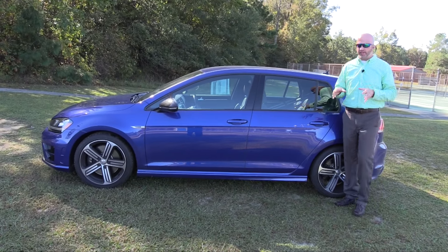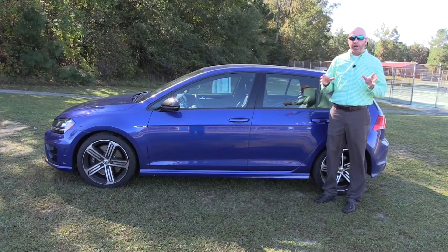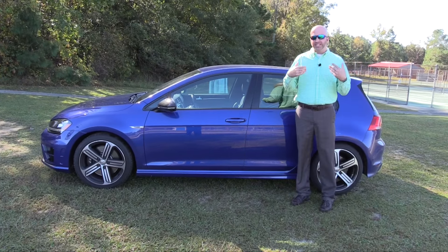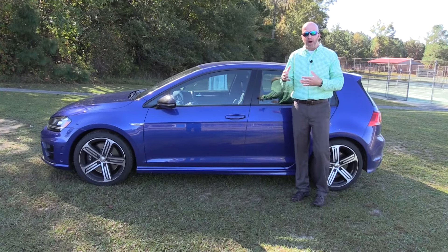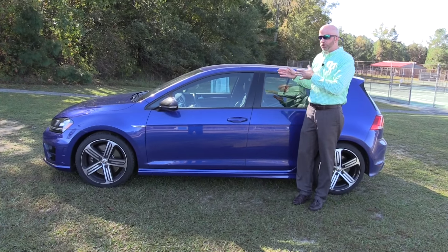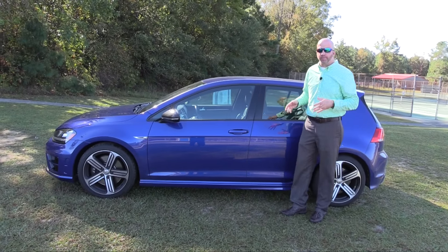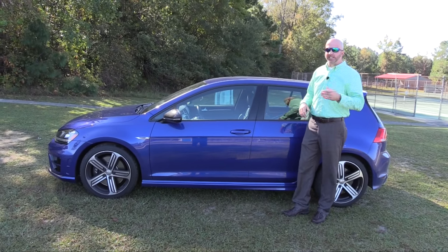The Golf fits quite well in the compact segment. Overall length is around 168 inches, with a wheelbase of approximately 103 inches. Behind the wheel, you'll feel typical road harshness — potholes and bumps will translate to the driver. The front track is about an inch wider than the rear, and height is easily under five feet.